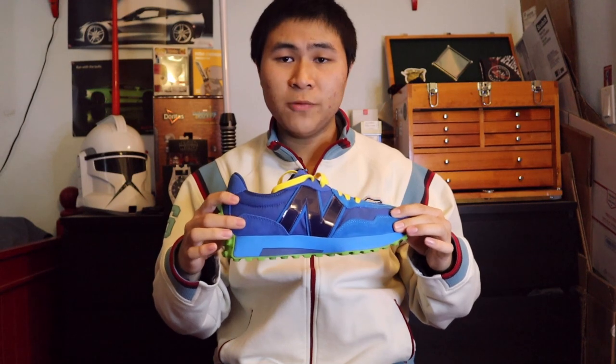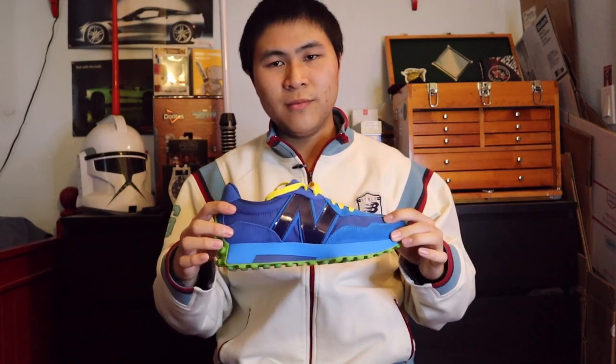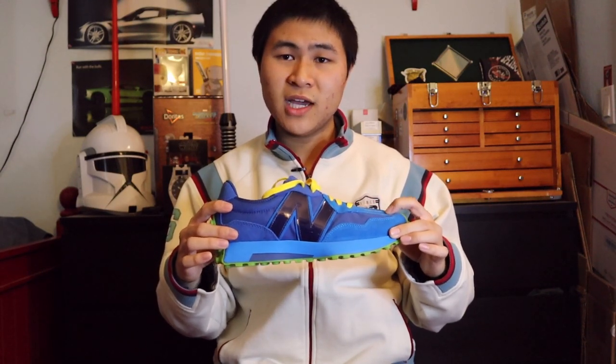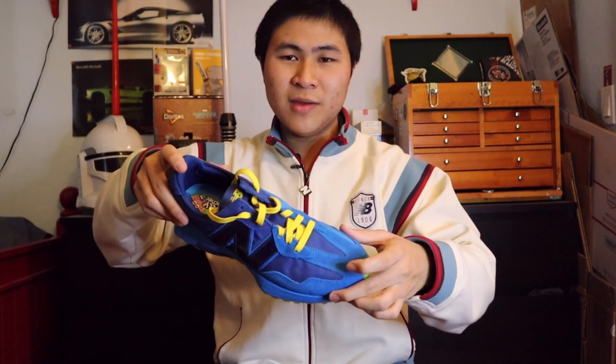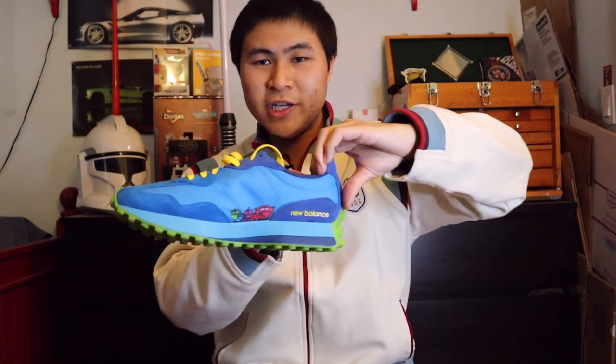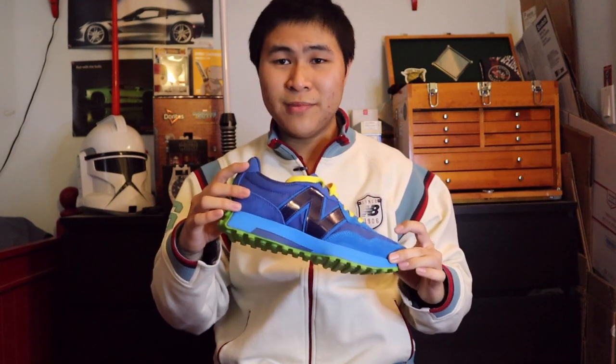Next up is a pair of 327s from the Kawhi Leonard Jolly Rancher collaboration pack. This released alongside two other Kawhi Jolly Rancher colorways, a pair of slides, and I believe a 480. Back when the 327 hype was still strong, I decided to grab these. It's a very bold and loud colorway — the sour apple outsole, lemon laces, and Jolly Rancher hits on the back are fun and crazy. I don't wear them often because of how bold it is, but it's definitely a fun pair in my collection.